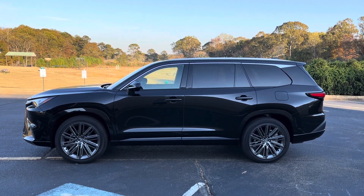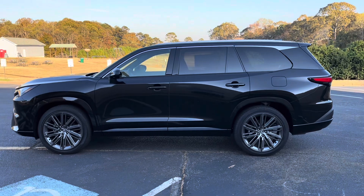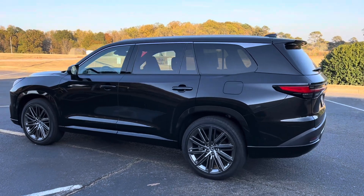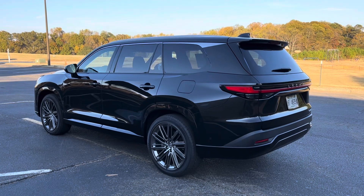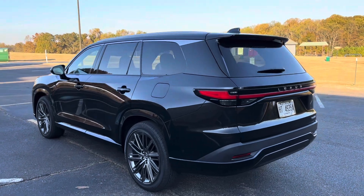This one is front-wheel drive, though of course all-wheel drive is an option. Moving up in the range above this would be the 500h F-Sport, as well as the 550h+, which is the plug-in hybrid electric vehicle. I've had it for about 600 miles and I've loved driving this vehicle, and wanted to give you a tour to show off specifically this luxury-equipped model.